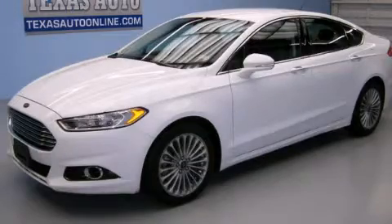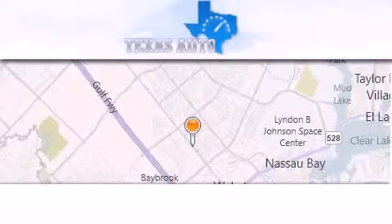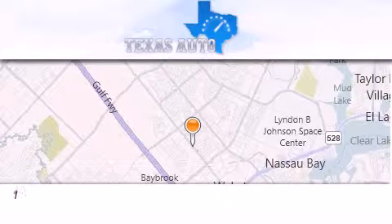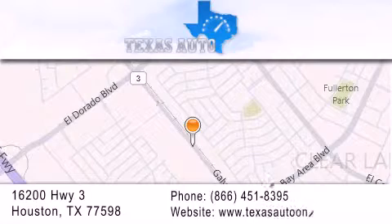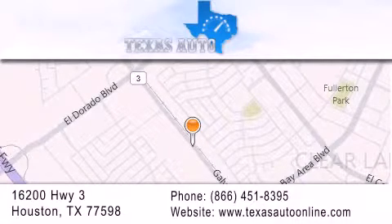Stop by today and test drive this vehicle for yourself. Texas Auto is located at 16200 Highway 3 in Houston. Our goal is to exceed all of your expectations to ensure that you'll return for future visits. Texas Auto Works.